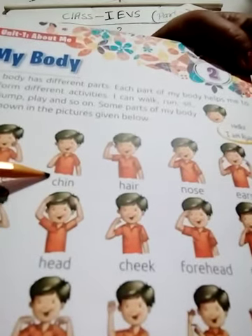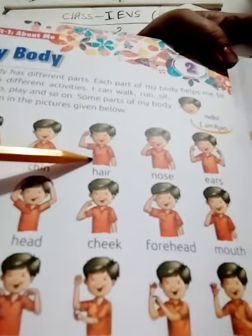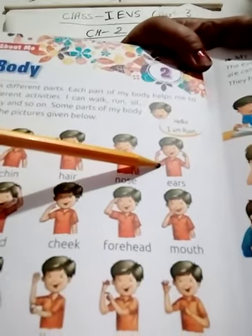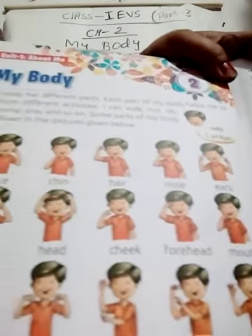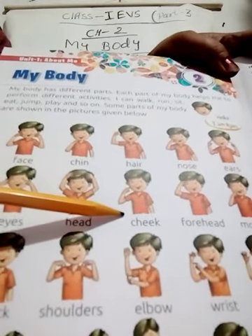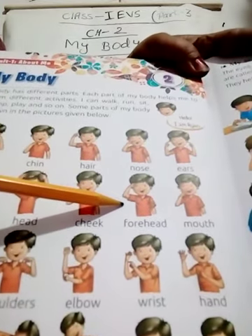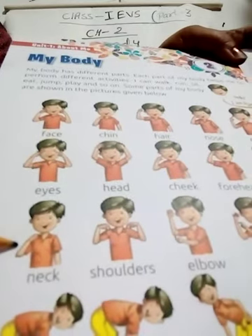F-A-C-E face. The next one is chin, C-H-I-N. The next is hair, H-A-I-R. Next is nose, N-O-S-E. Next one is ears, E-A-R-S. Next one is eyes, E-Y-E-S. Next is head, H-E-A-D. Next one is cheek, C-H-E-E-K. Forehead, F-O-R-E-H-E-A-D. Next one is mouth, M-O-U-T-H. Next is neck, N-E-C-K.